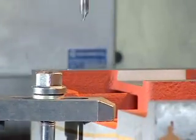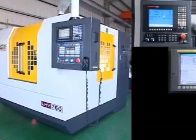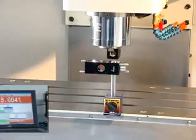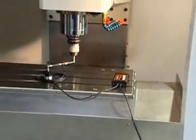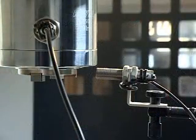Diversified controllers are available to choose from, including FANUC, Mitsubishi, Siemens, Heidenhain, Fagor, Anilam, and more. Every machine is precision-corrected by laser-based measuring equipment, with precision within 10 micrometers, guaranteeing the best processing quality.